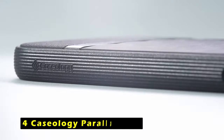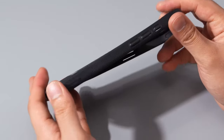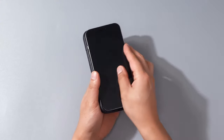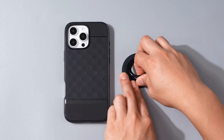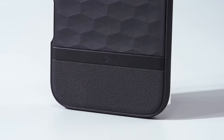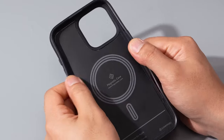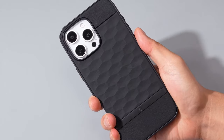At number 4 is Caseology Parallax Mag. The Caseology Parallax Mag case offers a stylish and protective solution for the iPhone 16 Pro Max. Integrated magnets ensure a secure fit and compatibility with MagSafe chargers for a convenient charging experience. The 3D hexa cube design adds visual appeal and enhances ergonomics for a comfortable grip. Military-grade protection and compatibility with wireless charging and screen protectors make it a practical everyday choice combining style, functionality, and durability.